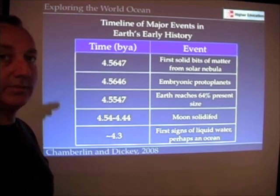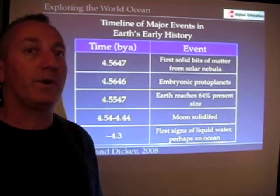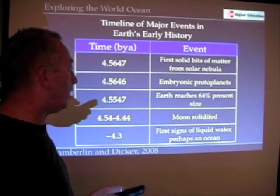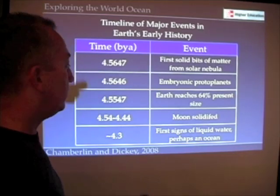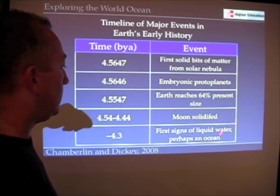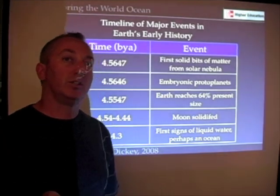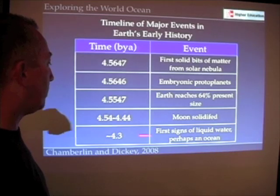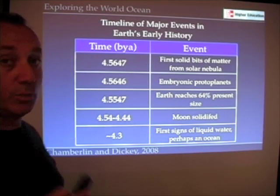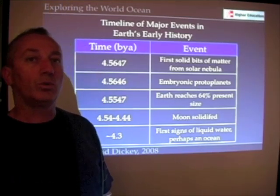If we look for signs of water and examine zircons — minerals that we find in rocks — if we take the dates and ages of those, what we find is that liquid water existed on our planet about 4.3 billion years ago. So we take 4.3 billion years as the age of our world ocean.